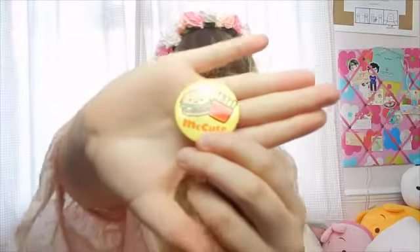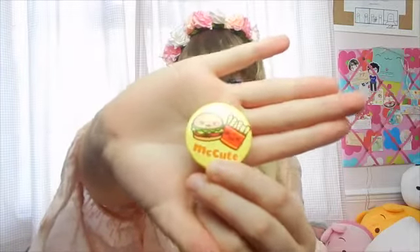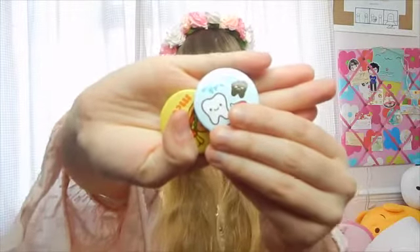And lastly we've got some little button badges and they're so cute. This one says McCute on it, and this one says Minty Fresh. I'm going to put these on my dungarees because I love badges and they look really cute on my dungarees.